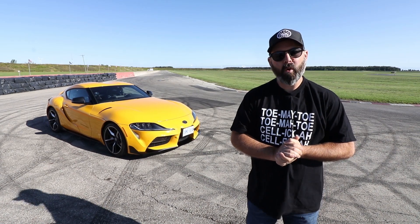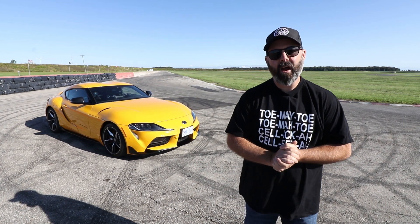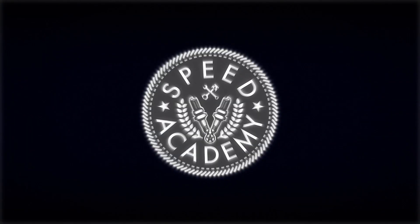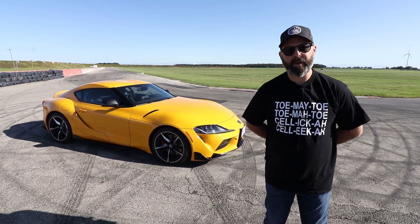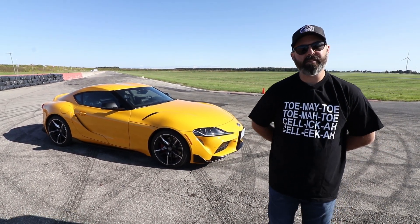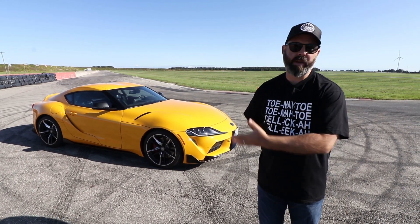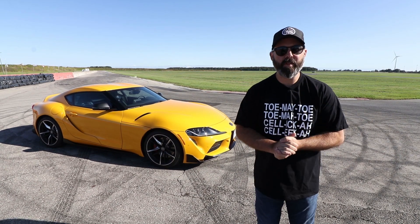Welcome back to another track test video where we're about to find out just how quick the new 2020 Toyota Supra is around our home track here at TMP. If you guys watched our full and very detailed review on the 2020 Supra from the press launch in the States down at Summit Point in West Virginia, then you'll already know everything there is to know about this car, but if you want a quick overview, we'll do that now.